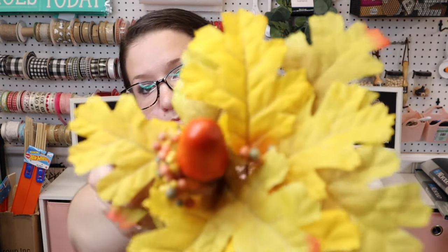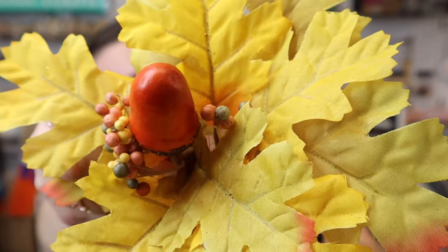And last but not least for the florals — I have not seen these in my store before either. These are called maple bouquets and what caught my eye was that it has a little acorn in the middle with these beautiful yellow flowers — leaves I should say.